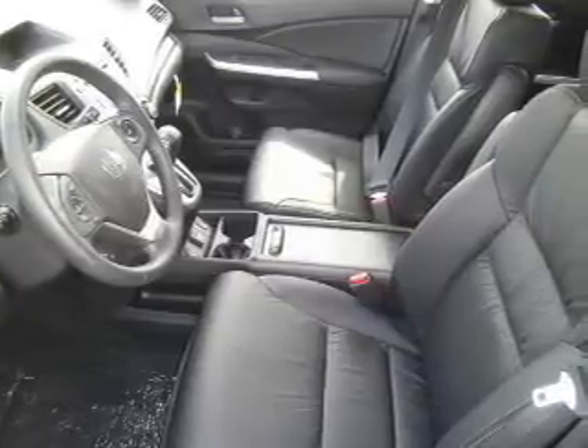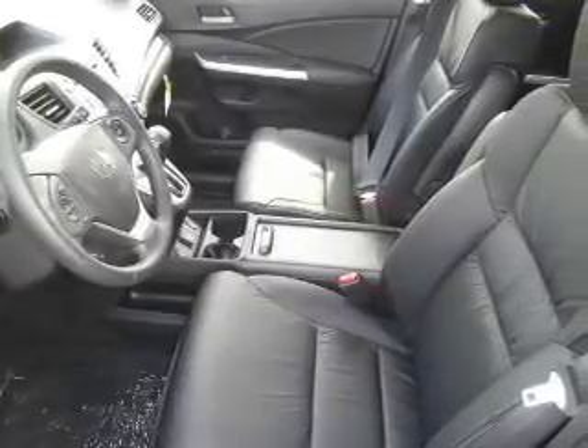Anti-lock brakes help you bring your vehicle to a safe stop. Heated seats come for you on cold winter days. Enjoy the comfort of dual temperature controls. Let the outside in with a power sunroof.